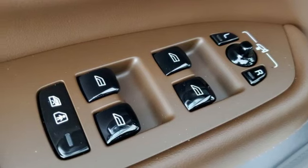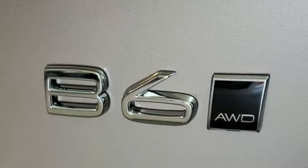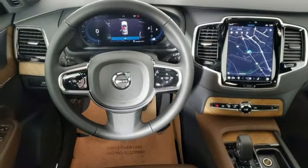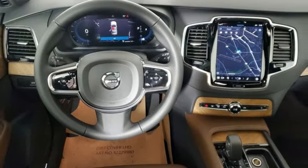Heated leather bucket seats, auto-dimming rearview mirror, and intercooled turbo inline four-cylinder engine. Built to make your life easier, safer, and better — it's the Volvo way.